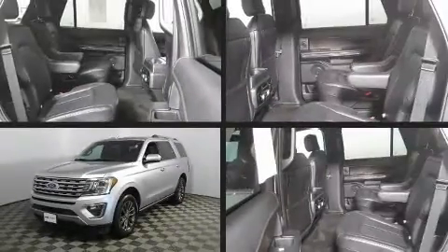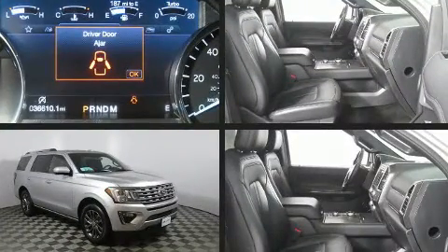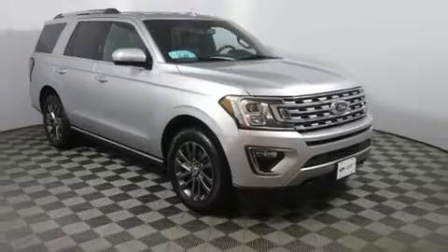You can expect a lot from the 2019 Ford Expedition with less than 40,000 miles on the odometer. This four-door sport utility vehicle prioritizes comfort, safety, and convenience. Under the hood, you'll find a six-cylinder engine with more than 300 horsepower.